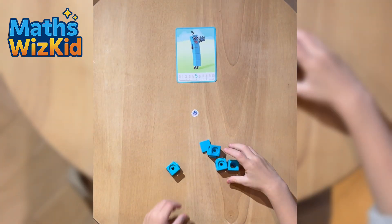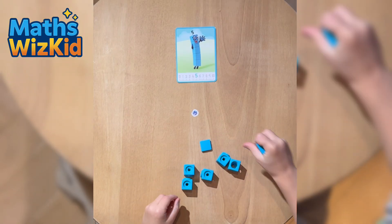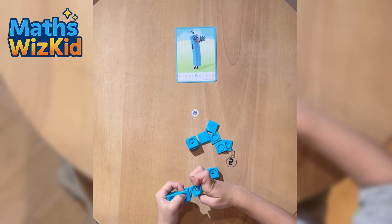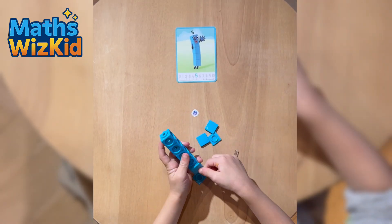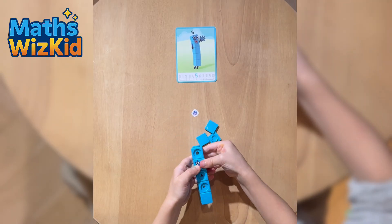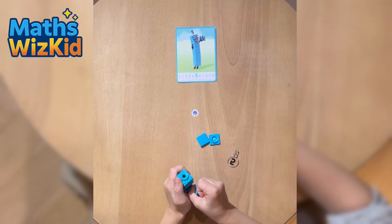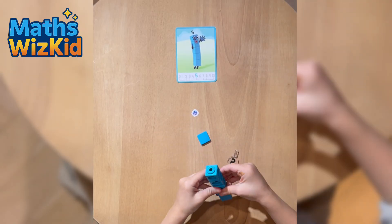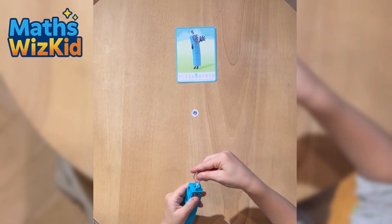Here is Numberblock 5. The card shows five blue blocks. On my favourite episode she wears a very, very, very, very star-shaped headband with sparkles on. Ding, ding, ding, ding! Let's build her. One, two, three, four, five.